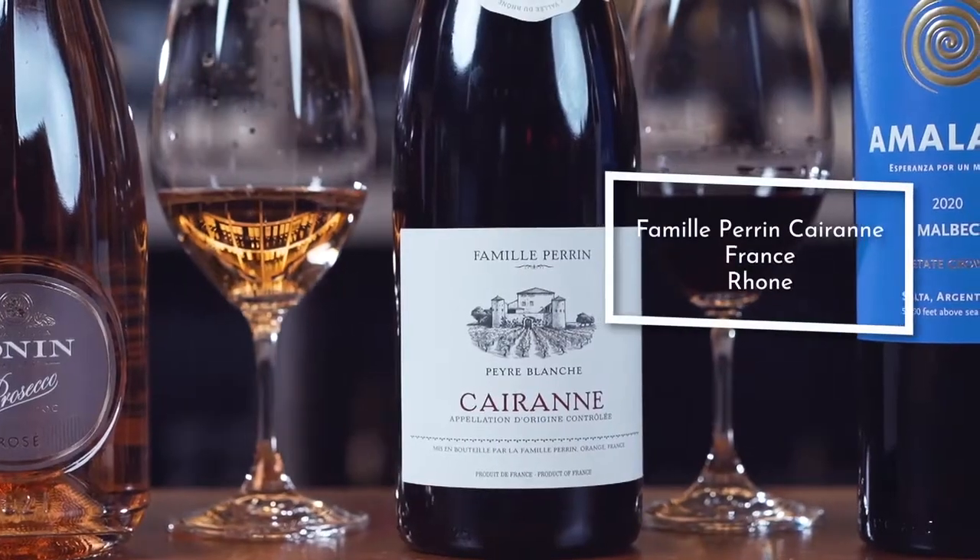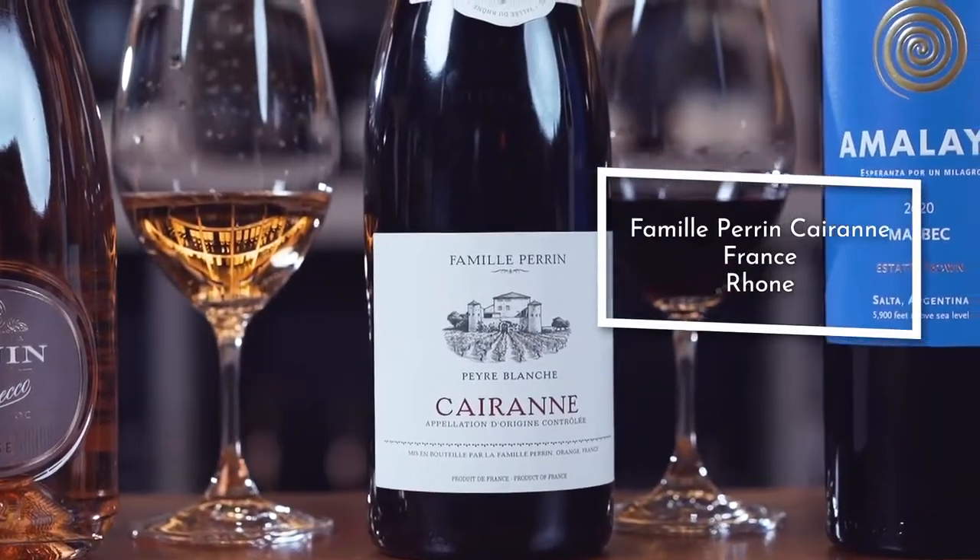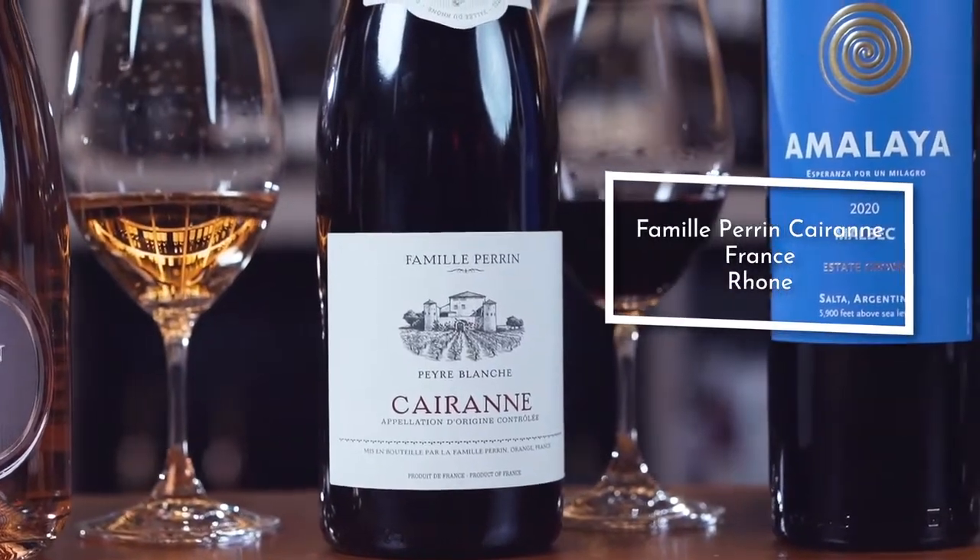Moving on to our reds, I've got a nice juicy wine from the Côtes du Rhône appellation. Here we have Femi Perrin Carin Red Blend, a blend of Grenache and Syrah from the Southern Rhône appellation in France.